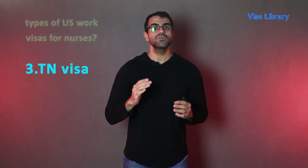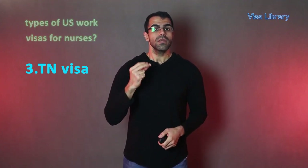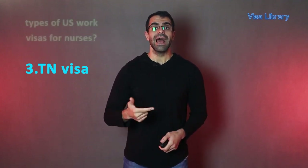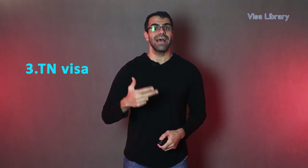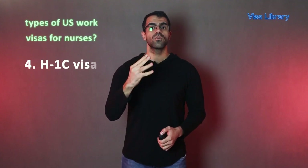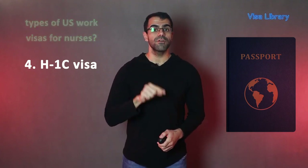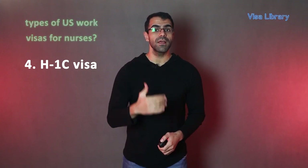Number three: TN Visa. Nursing professionals from Mexico and Canada can work in the U.S. with a TN visa if they have a job offer, a license to practice in their home country, and pass the NCLEX and state licensing examination. Number four: H-1C Visa. Foreign nurses can get an H-1C visa to fill a shortage area for health professionals specified by the Department of Labor or DOL. DOL must provide attestation to petitioning hospitals confirming that they meet the requirements before filing for an H-1C visa with the USCIS. For example, hospitals must be located in a health professional shortage region, among other conditions.